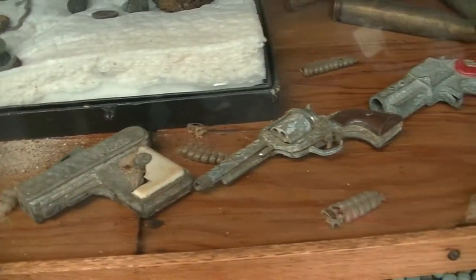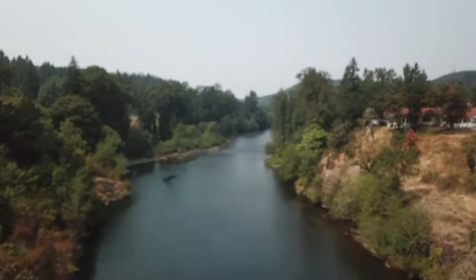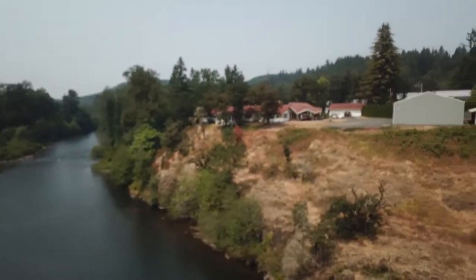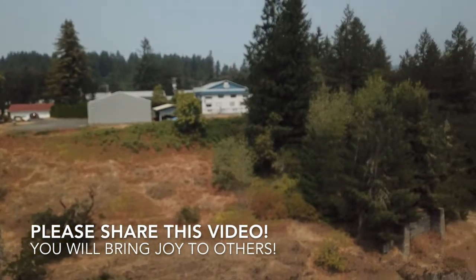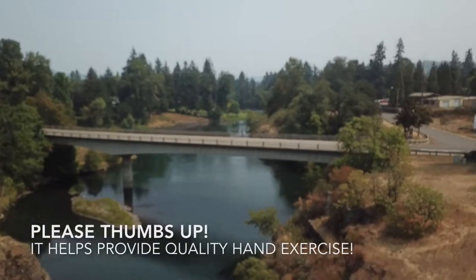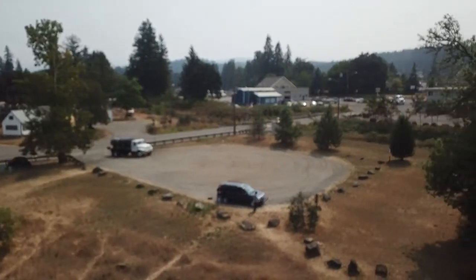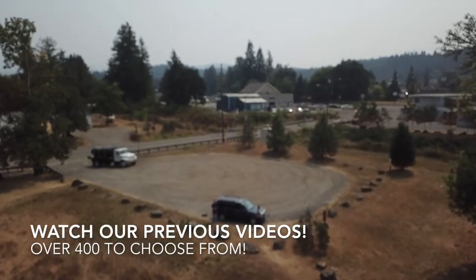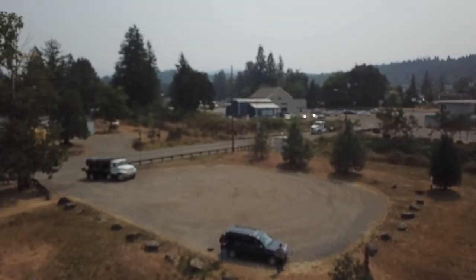If you're interested in metal detectors, hit us up — we can help you out. Thanks for watching guys, got more coming at you soon from the RV Bandwagon. We'll see you soon.